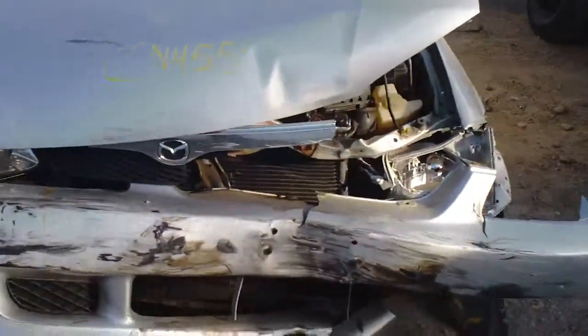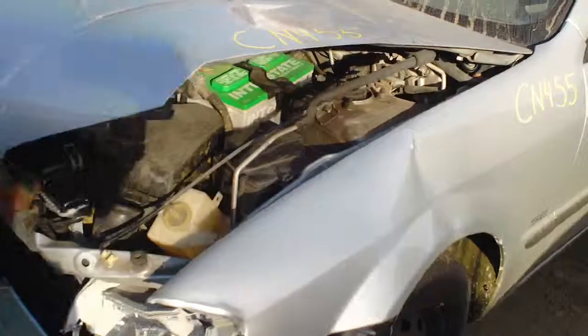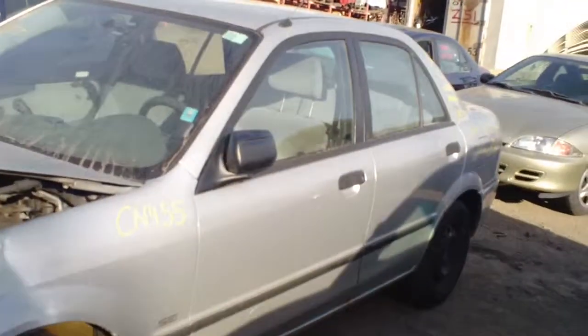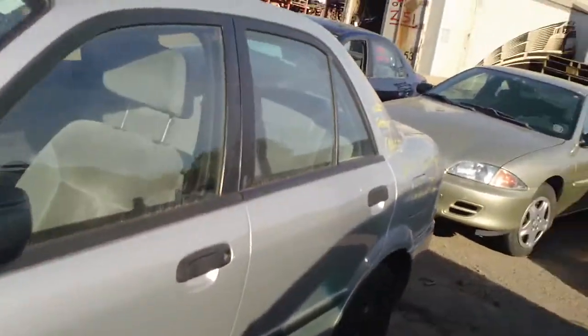It's got some front end damage. It's got 199,000 kilometers, and it was towed into the yard.